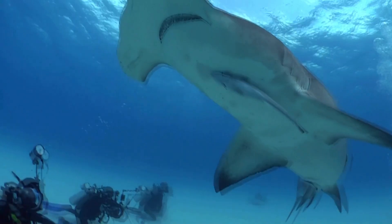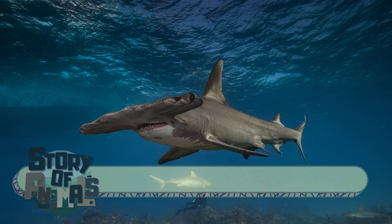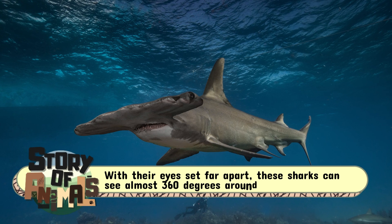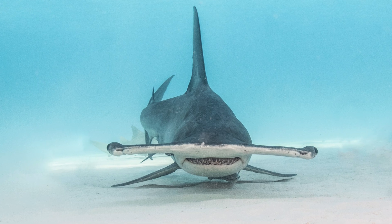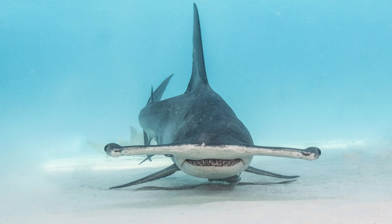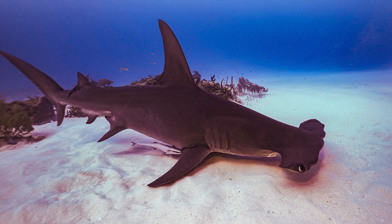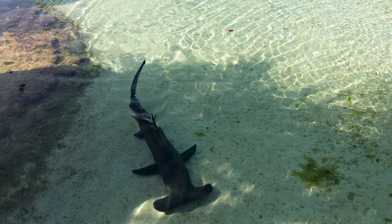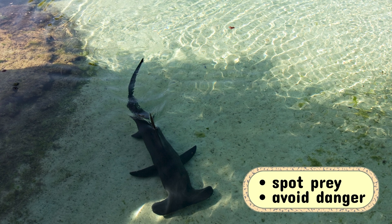The cephalofoil gives hammerheads a panoramic field of vision. With their eyes set far apart, these sharks can see almost 360 degrees around them, leaving only a tiny blind spot directly in front of their noses. Think of it as having built-in wide-angle lenses. This incredible range makes it easier for them to spot prey and avoid danger.